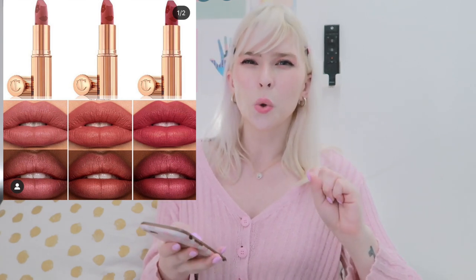Charlotte Tilbury released three matte revolution lipsticks in 'Wedding Belles,' 'Mrs. Kiss,' and 'First Dance.' You can get the lipstick and lip pencil for $53 USD, or the lipstick, pencil, mascara, and blush for $122 USD. It looks really pretty, but right now I can only wear face masks everywhere — to uni it's mandatory — so I have so many lipsticks already and I'm not really into matte anymore.